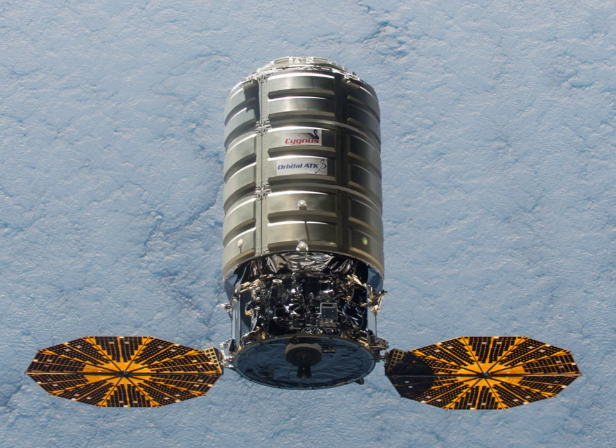The Cygnus spacecraft consists of two basic components: the pressurized cargo module and the service module. The PCM is manufactured by Thales Alenia Space in Turin. The initial PCMs have a volume of 18 m³. The service module is built by Orbital ATK and is based on their Geostar and Leostar spacecraft buses as well as components from the development of the Dawn spacecraft. It has a gross mass of 1,800 kg with propulsion provided by thrusters using the hypergolic propellants hydrazine and nitrogen tetroxide, and is capable of producing up to 4 kW of electrical power via two gallium arsenide solar arrays.